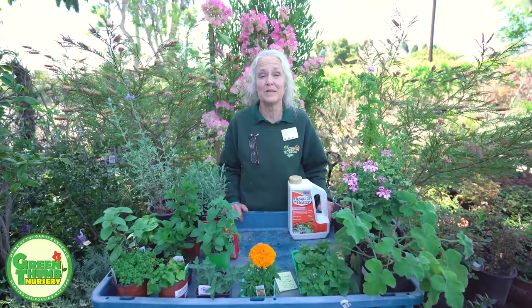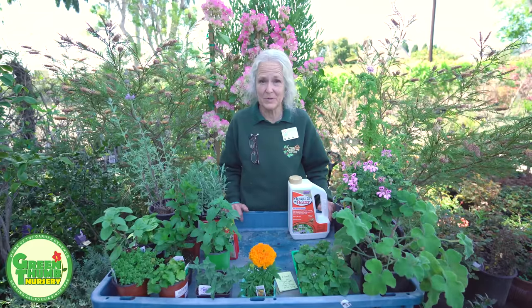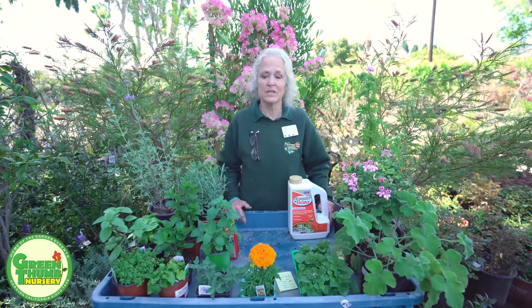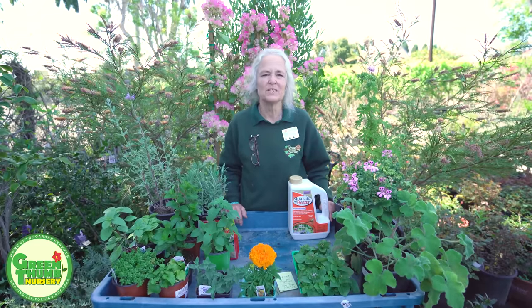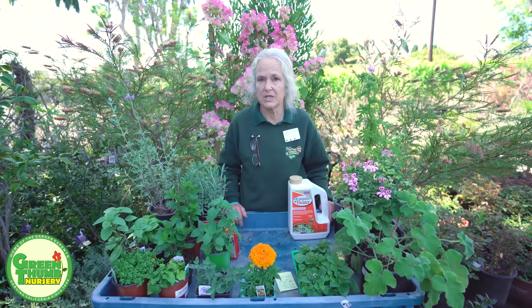Unfortunately, we're probably going to have a big mosquito year because of all the rain that we had, so I thought I would talk to you a little bit about what you can do in your yard to keep them out and to give you some little tips or facts about the mosquito itself.